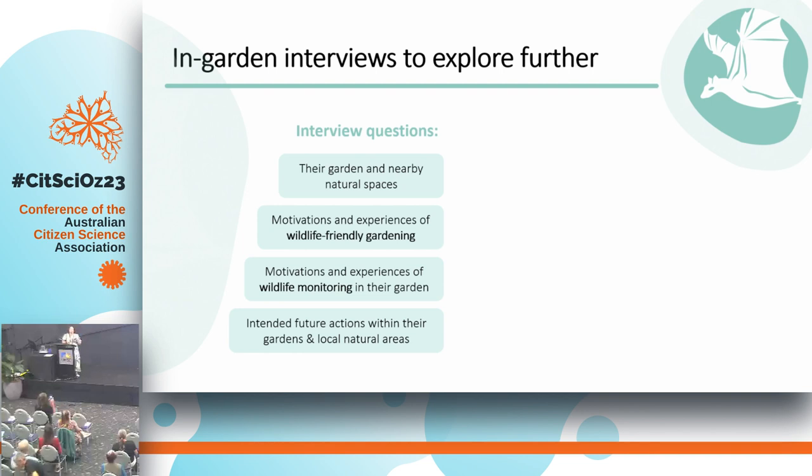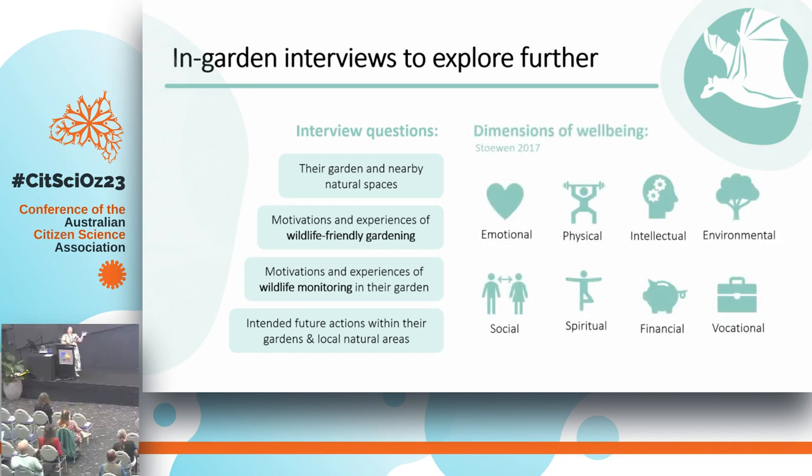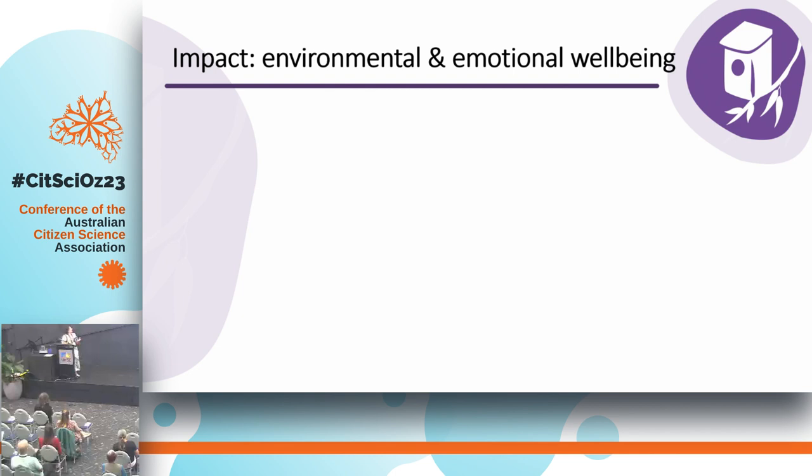The way we analyzed the data — and again these are preliminary results — we examined the impacts on people's wellbeing using eight dimensions: emotional, physical, intellectual, environmental, social, spiritual, financial, and vocational. As we went through the interview data, we were looking for evidence of these different types of wellbeing. What was particularly coming out was a lot of environmental and emotional dimensions of wellbeing.